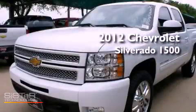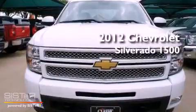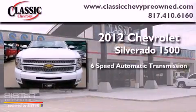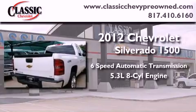This is a brand new 2012 Chevrolet Silverado 1500. This vehicle has seating for 5 adults, a 5.3-liter V8, and 4-wheel drive.